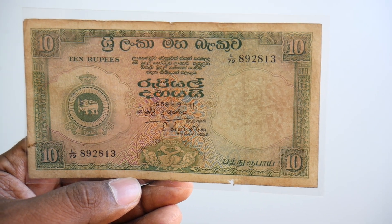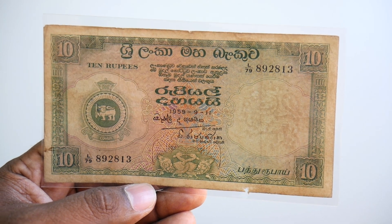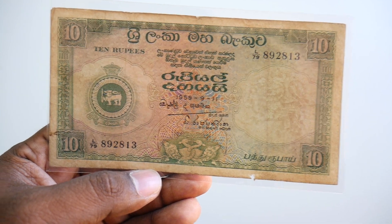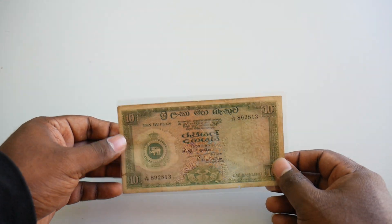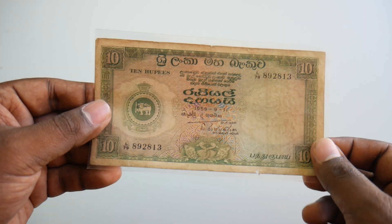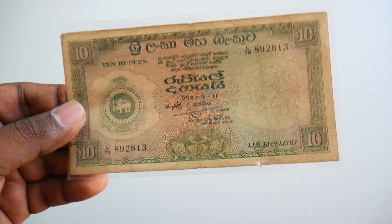Hello friends, welcome to my YouTube channel. This is friends here from banknotecoinstamp.com. So friends, what we have here is this beautiful Ceylon banknote. This looks really nice because this is a very old banknote.